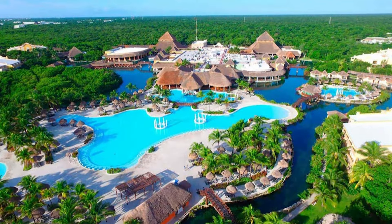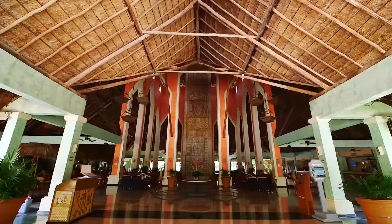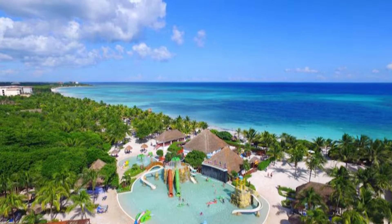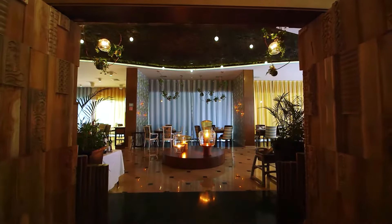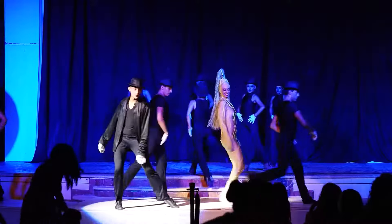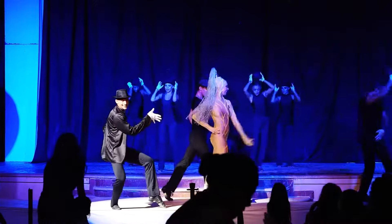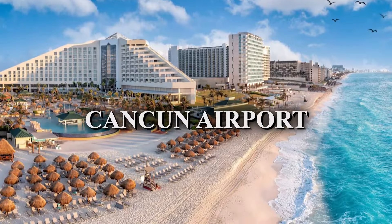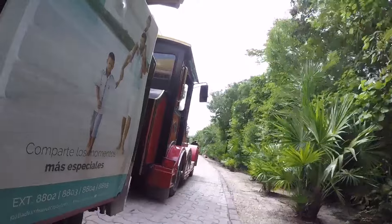The Grand Palladium Whitesand is a remarkable all-inclusive destination nestled along the captivating Riviera Maya coastline. You can indulge in a variety of dining options, explore multiple pools, and immerse yourself in the vibrant entertainment. The resort is located 105 minutes away from the Cancun airport and is accessible by coach transfer.